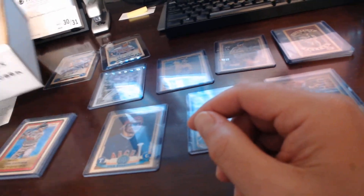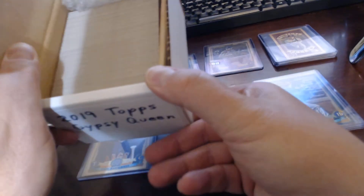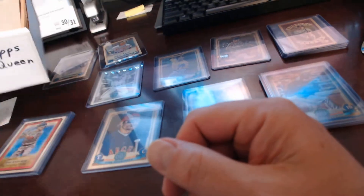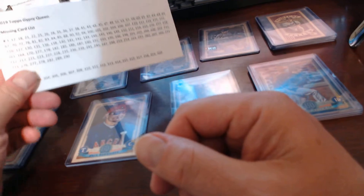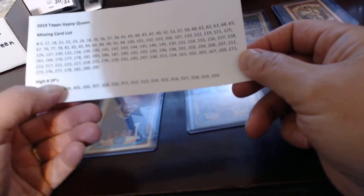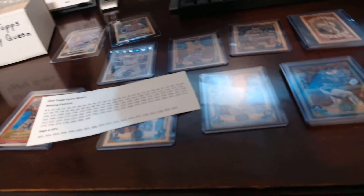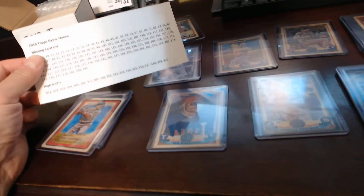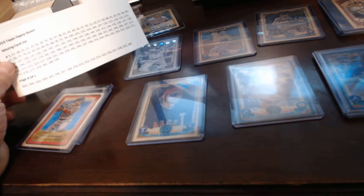Everything else has been organized — I've got my base cards sitting here already rocking and rolling. I keep one of the packs so that I can determine the odds of hitting different types of cards. I always keep one in any of the hobby boxes that we break. I also completed my missing card list, so I know what cards I'm missing in the set to complete it, as well as those high number short prints — we only got one. I'll take a photo of it so that if I'm out at a card show or on an online trading forum, I can look for the rest of those cards.